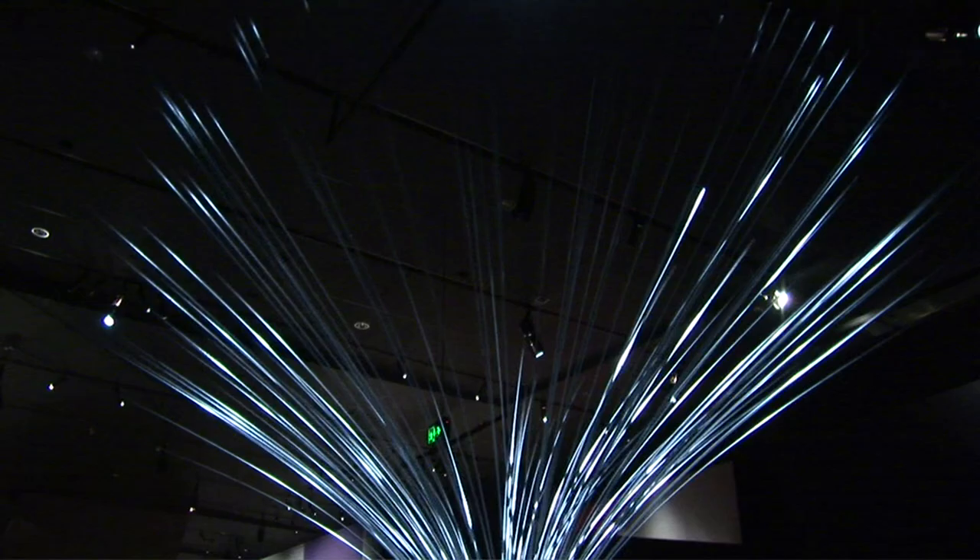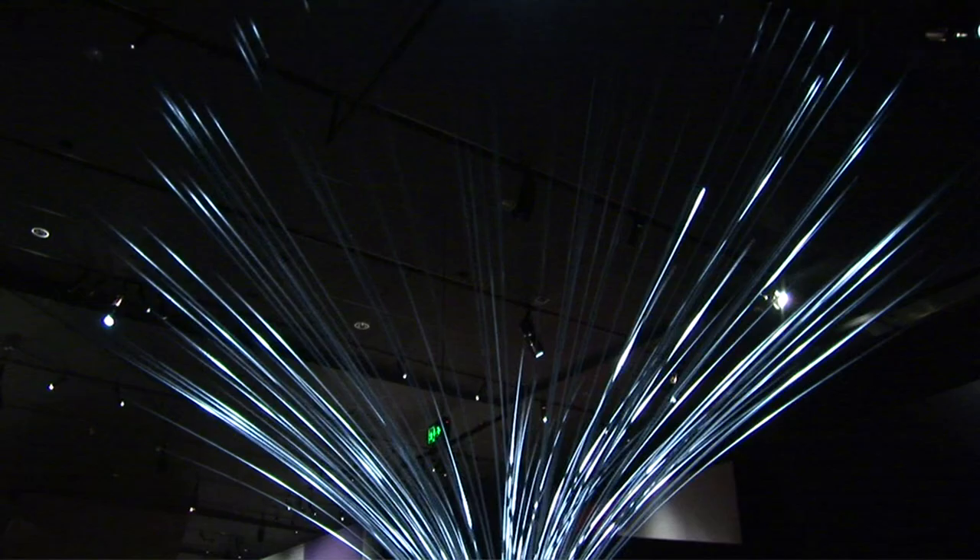The Lin Lai exhibition at ACME is the most comprehensive exhibition of Lai's work to date. The range of his work is really on view in this exhibition. But a must-see has to be this kinetic sculpture, Blade.